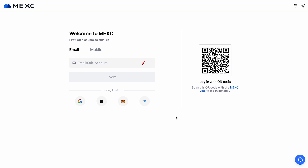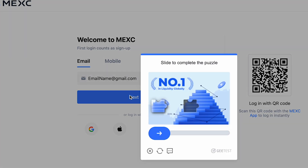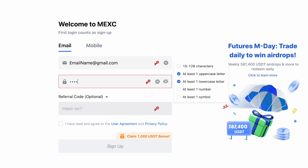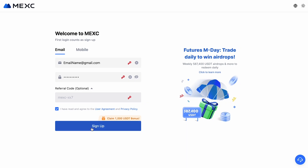First, click on the link in the description of this video. By following it, you'll be able to claim a bonus of up to 1000 USDT. The registration window will open immediately. Here you need to enter your email address or phone number and create a strong password, which should include letters, numbers, and special characters. In the referral code field you should see the code MEXC-XX7. If it's not there, just enter it manually. This code guarantees your participation in the promotion. Then click sign up to complete the registration.